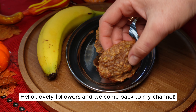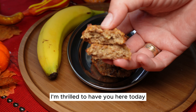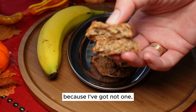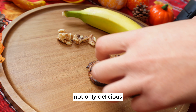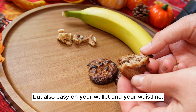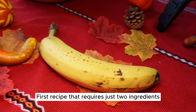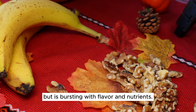Hello, lovely followers, and welcome back to my channel. I'm thrilled to have you here today because I've got not one, but two incredible dessert recipes that are not only delicious, but also easy on your wallet and your waistline. The first recipe requires just two ingredients but is bursting with flavor and nutrients.